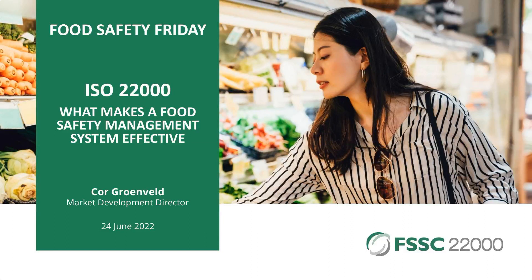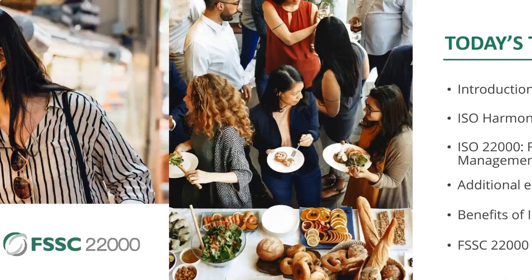A very warm welcome to everyone. It can be morning, evening, or afternoon depending on where you are, and I'm very happy that you took the time to join this webinar. I'd like to share some thoughts about food safety management systems. First of all, a short overview of the topics of today.